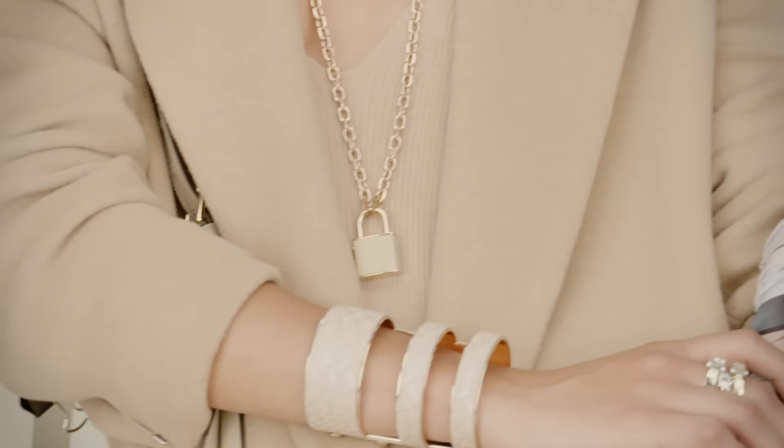The Statement Cuff. A bold accessory for fall that can transform any look.